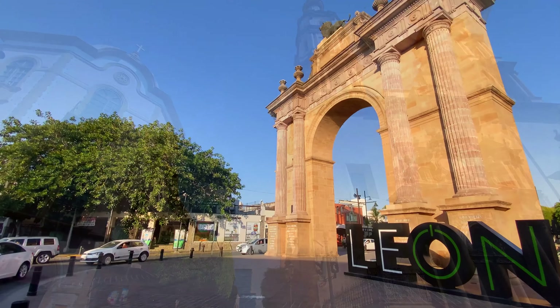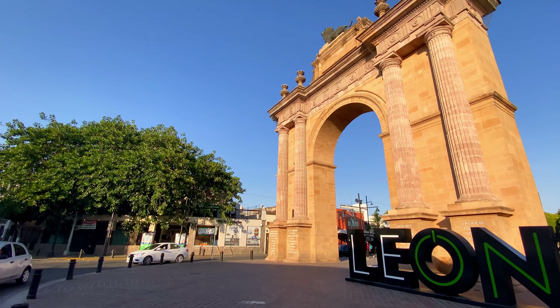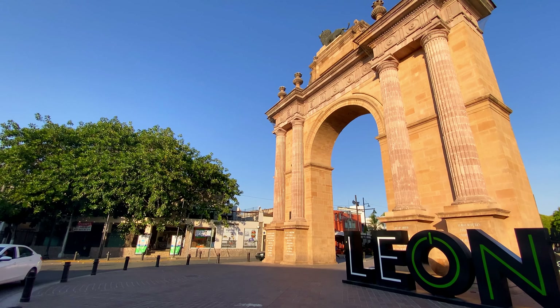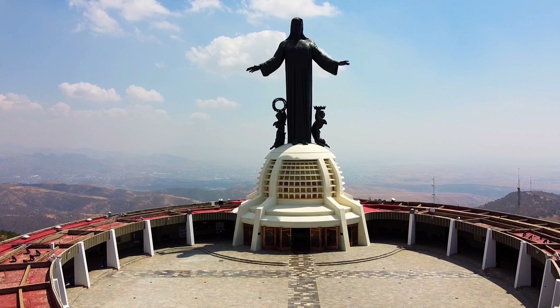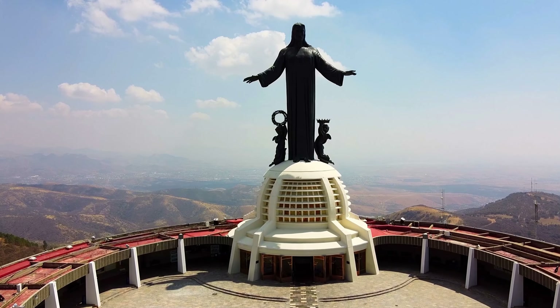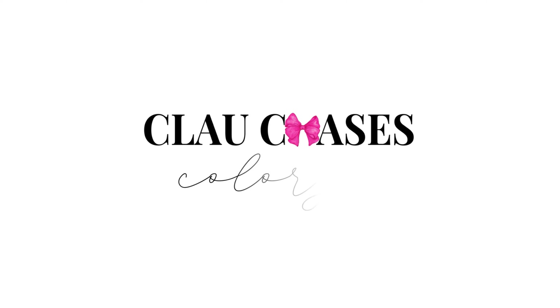Hi friends! Welcome back to the channel! In today's video I'm sharing our one-day stop in the beautiful city of León, Guanajuato. It's going to be a short video highlighting some of the major points of interest we got to see on our walking tour around the city center, as well as a bonus site we highly recommend you visit if you find yourself in the area.